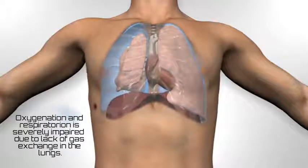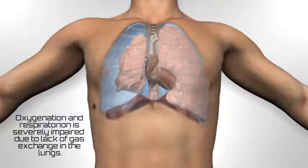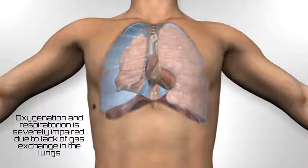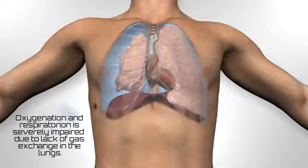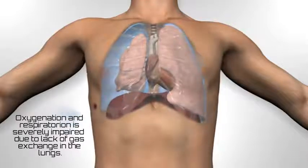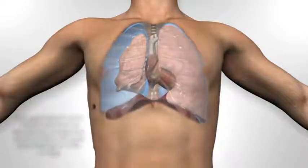Depending on the size of the wound, the affected lung may partially expand or may remain completely collapsed. The effect of air being drawn in through the hole in the chest has led to the term sucking chest wound, though this movement of air may not always be obvious.